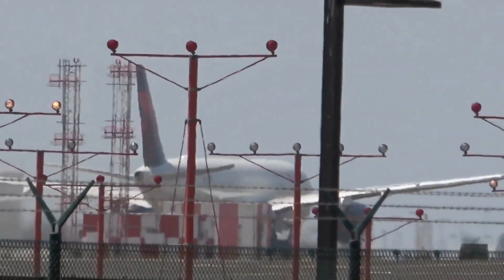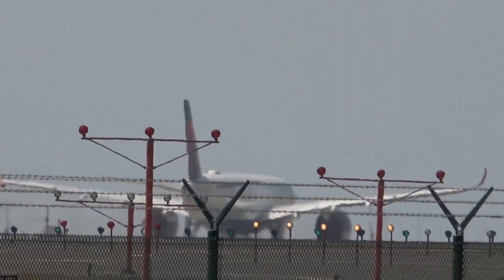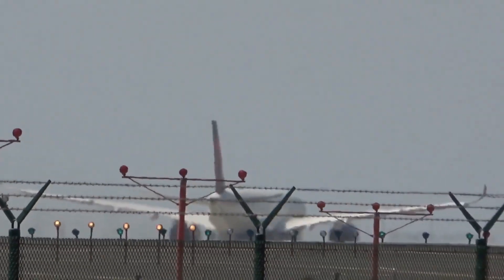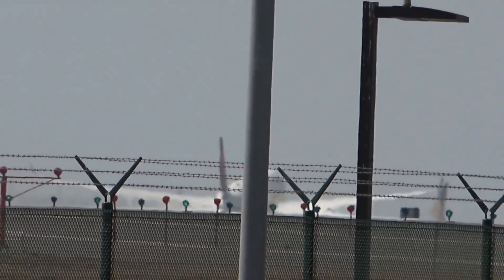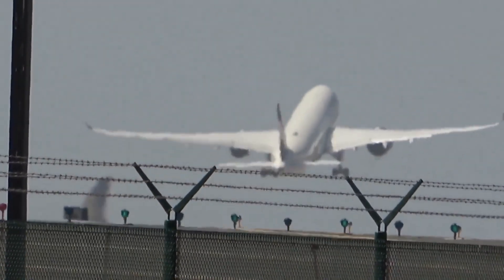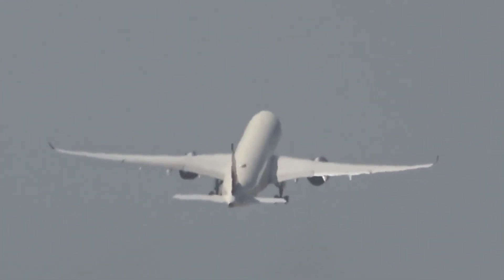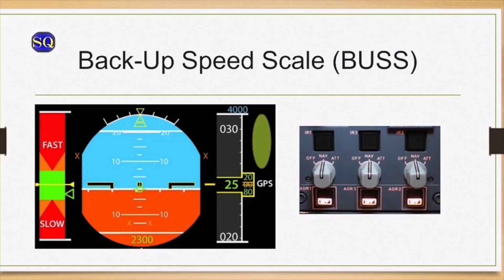The flight crew did not respond in time for the takeoff to be safely aborted. When the speed went past V1, the aircraft went airborne and climbed to an elevation of 11,000 feet where they performed troubleshooting, including shutting down the aircraft's air data systems. This activated a backup system on most Airbus aircraft called the Backup Speed Scale, or BUSS, which displays a safe flight envelope for the flight crew to maintain.